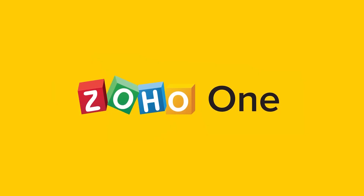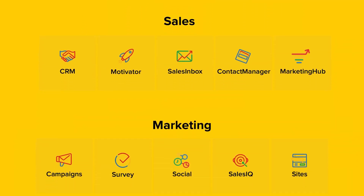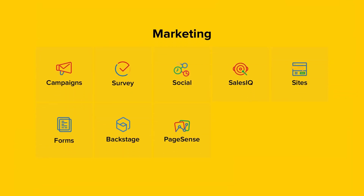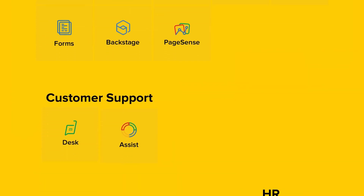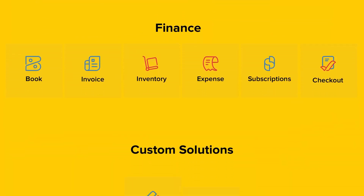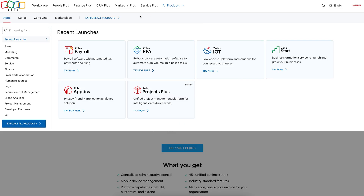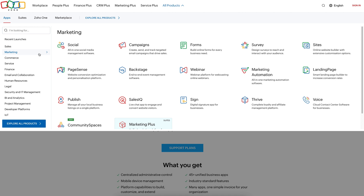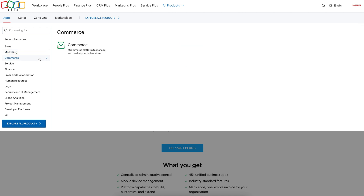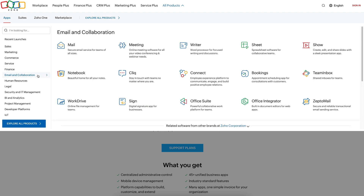Zoho One, on the other hand, takes a very different approach. Instead of building your own system from scratch, you get an entire toolkit — pre-built, assembled, and ready to go. Zoho One includes over 45 cloud-based apps that handle everything from sales to customer support and marketing. You can subscribe to Zoho One for full access to all the apps, or pick and choose only the ones you need, like Zoho Books, Zoho Inventory, or Zoho People. That flexibility in packaging is a big part of its appeal. But the real deciding factors usually come down to customization, pricing, and core features.